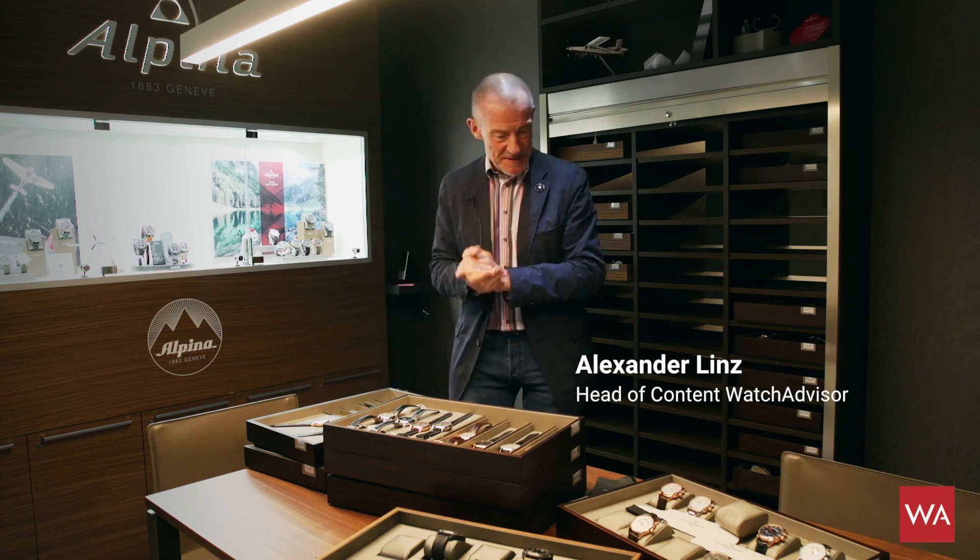Welcome everybody. I'm Alexander Linz, head of content of watchadvisor.com. I'm at the booth of Frédéric Constant Alpina at Baselworld 2019. Before I start showing you some really interesting novelties of the brand and line extensions, I want to show you the atmosphere you encounter when buying watches as a retailer.